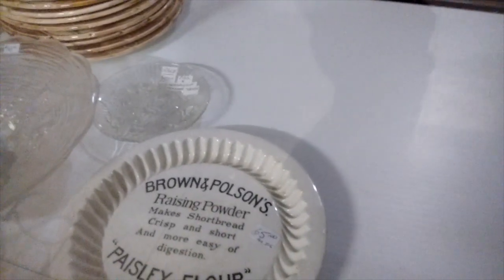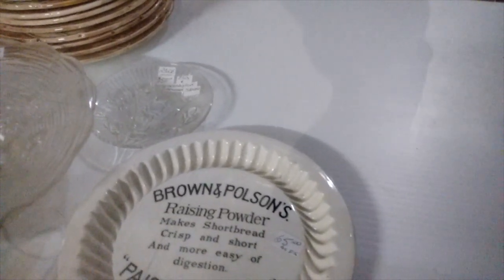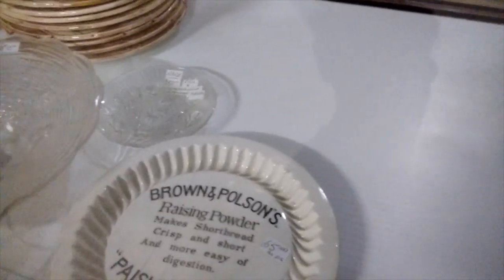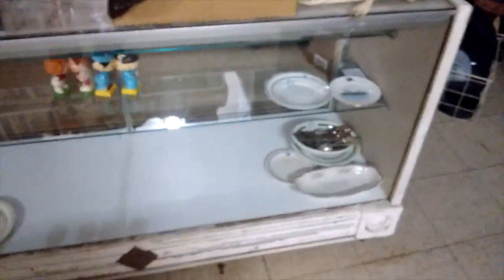I've got a piece of Dalton advertising — Brown and Paulson's Paisley Flower — and a scarce piece of Iris and Herringbone, that's a Demi-tasse saucer at $150. If you know your depression glass, that's a scarce piece. I generally don't carry a lot of depression glass, but I pick up the rare pieces when I see them.